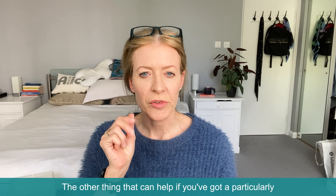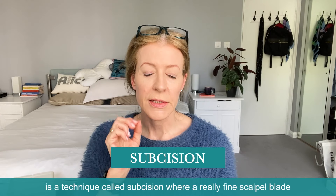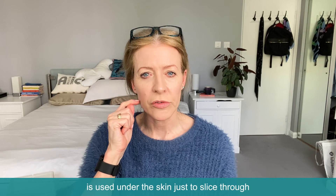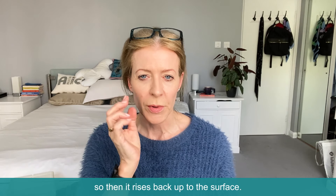The other thing that can help if you've got a particularly resistant scar, where there's scar tissue that has formed and is pulling it down, is a technique called subcision — where a really fine scalpel blade is used under the skin just to slice through the bands of skin that are holding it down, so it rises back up to the surface.